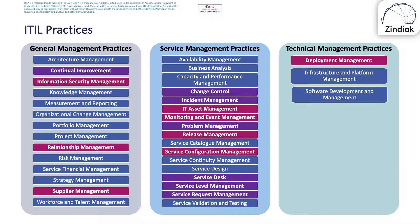The seven practices to know in detail are: continual improvement, change control, incident management, problem management, service desk, service level management, and service request management. You need to know a further eight at a high level, and they're highlighted on the slide in red.